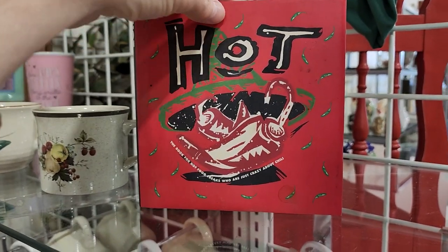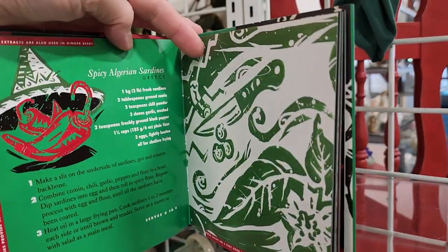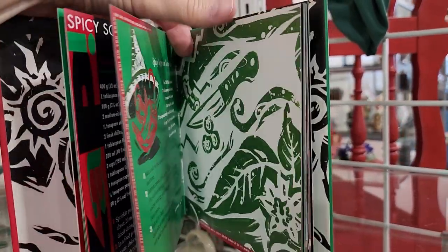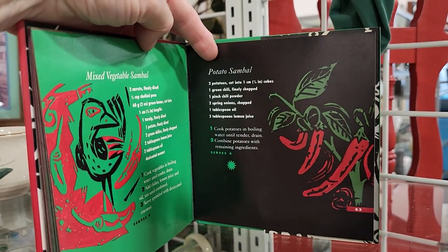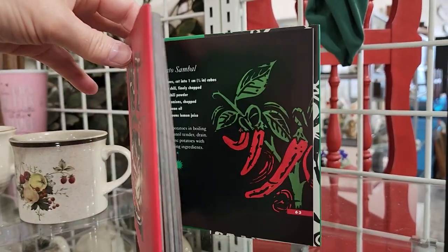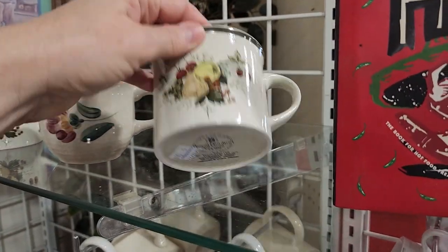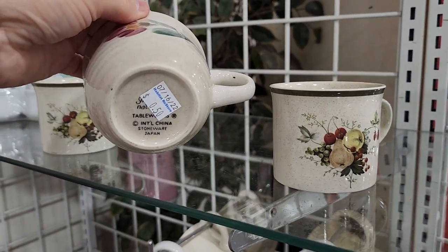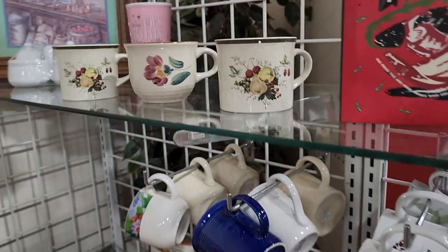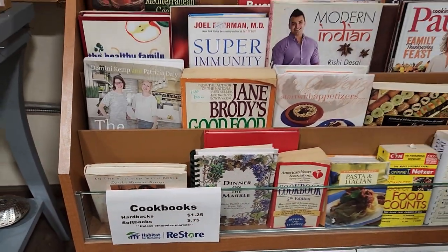Here are some of their cookbooks — you know I love to go through that section. They had some showcasing more spicy dishes. Wouldn't that be fun if you've got a friend that loves to cook? Come back here, get them a cookbook, you're not going to pay much money for it. Put it in one of those baskets — it's going to be a great gift. And I love to go through their mugs; typically they're $0.50 a piece. Those cookbooks are $0.75 up to $1.25.